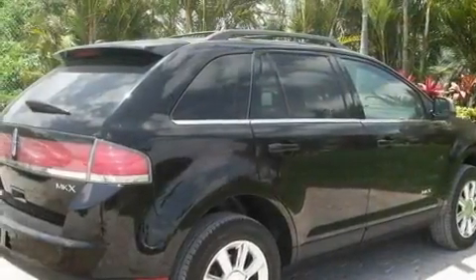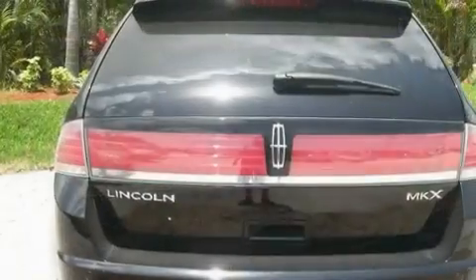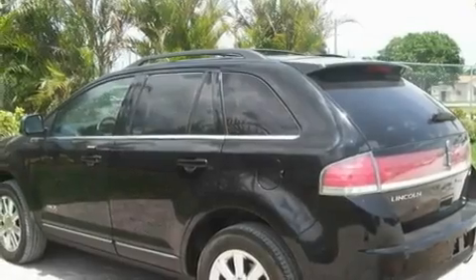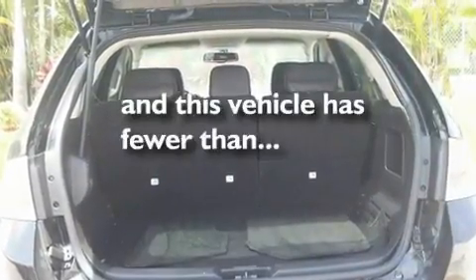Its top features include dual power seats, solar tinted glass, cruise control, a CD player, leather seats, a four-wheel independent suspension, aluminum wheels, a low tire pressure indicator, air conditioning with automatic climate control, and this vehicle has less than 55,000 miles.